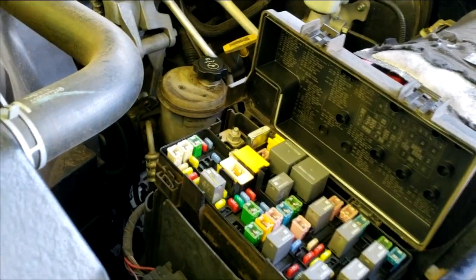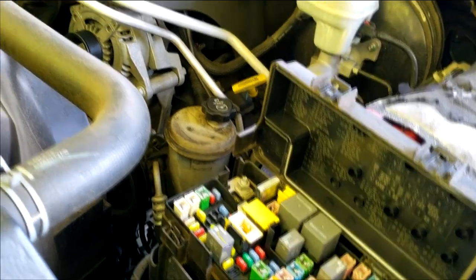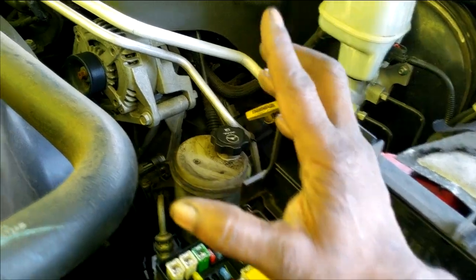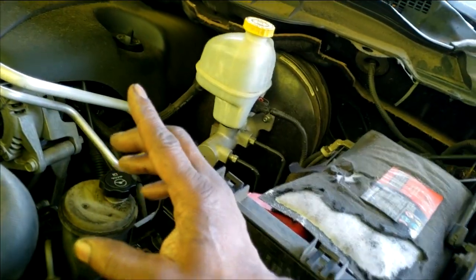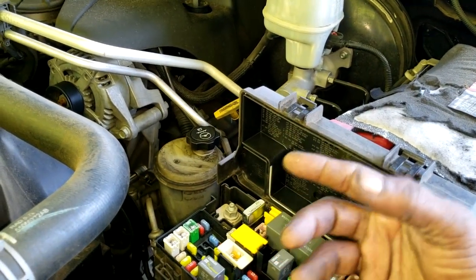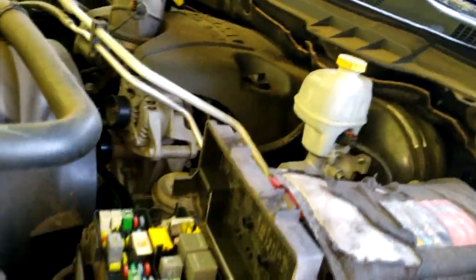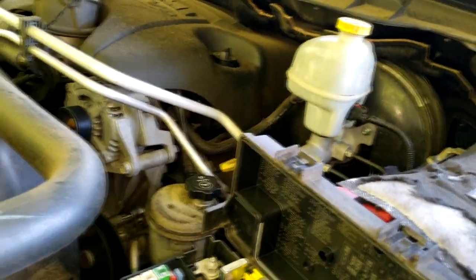I suspect it's a fuel problem — fuel is not getting to the engine. I don't have a fuel pressure gauge, but that's one of the things you need to verify. Once you check fuel pressure, you can either eliminate fuel as your issue or confirm it. Let me crank it again. No fuel pressure confirmed — the fuel pump is not running.